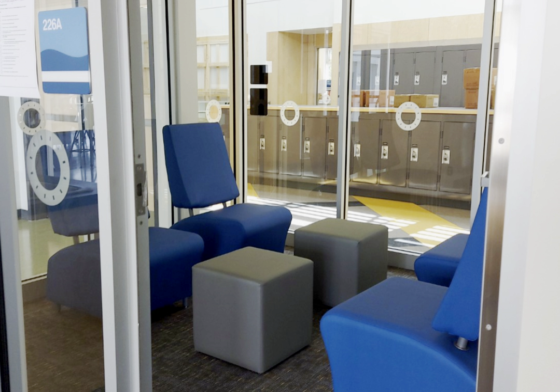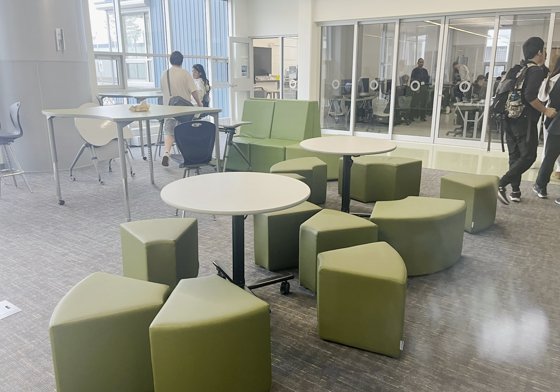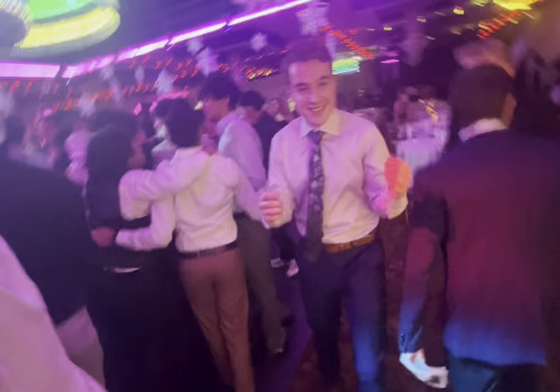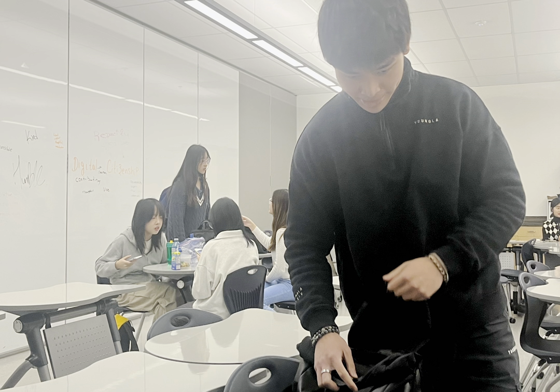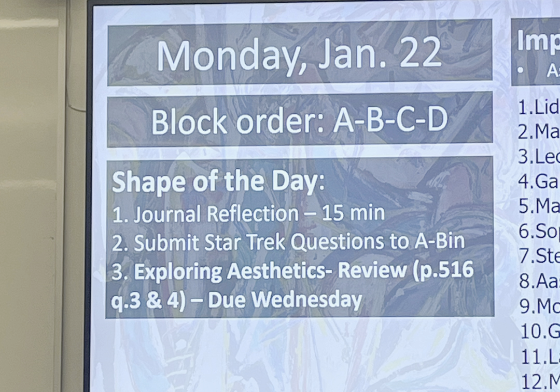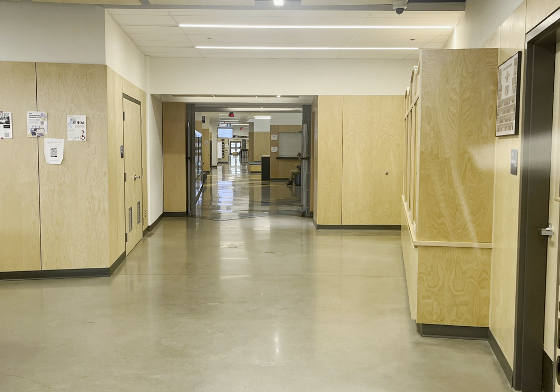Collaborative work, when done right, can benefit learning as students help each other and identify knowledge gaps they may have. Learning to collaborate is also a very important skill that extends well beyond the scope of school and is essential for prospering in the workforce. The school's breakout rooms and collaboration spaces can decrease this gap and foster collaborative learning, as students are in close proximity to one another and able to easily communicate regarding projects, assignments, or other matters.